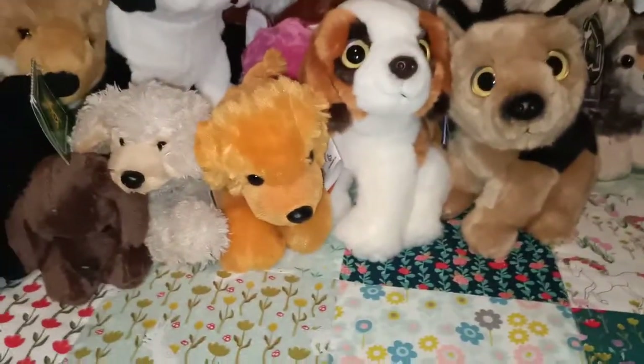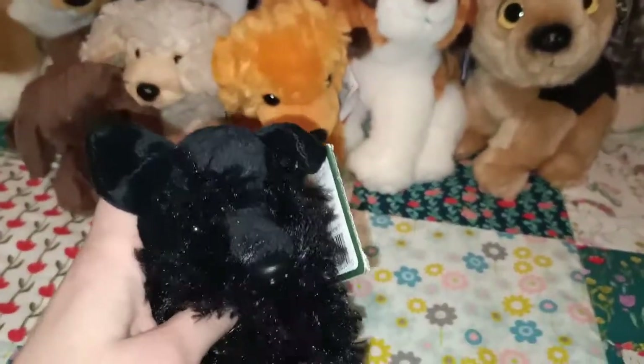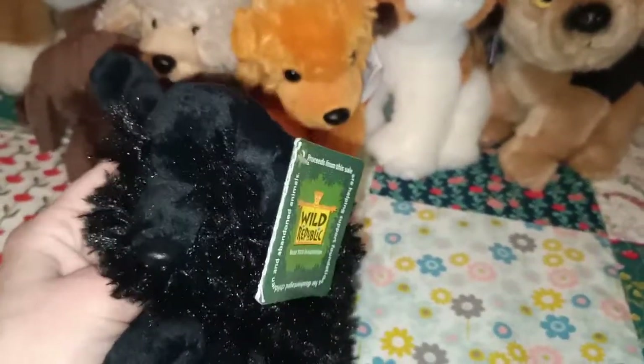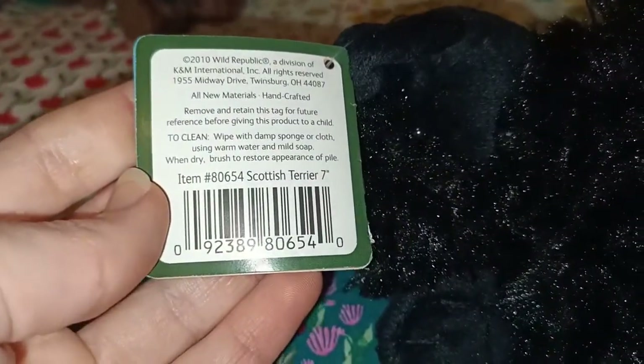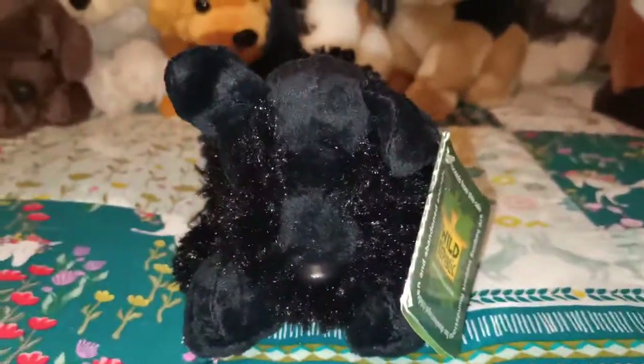So we'll have a look at some dogs now. This one is a black Scotty — sometimes it's hard to see the little eyes because there's just so much fur around the face, but it is very, very cute. This one's quite different — it's in that laying down position. Scottish Terrier, 7 inches. I wasn't even sure they were from Wild Republic when I first saw these ones, but obviously they've got the Wild Republic tag.